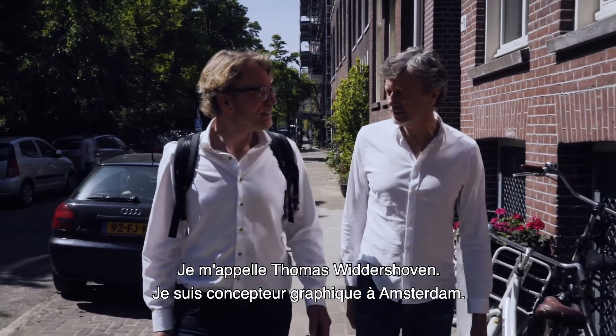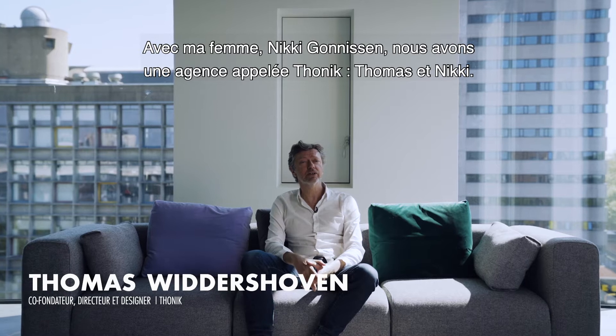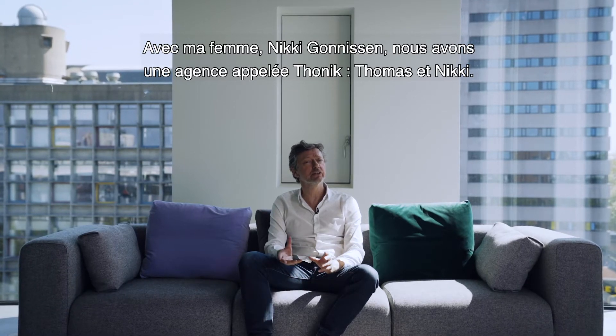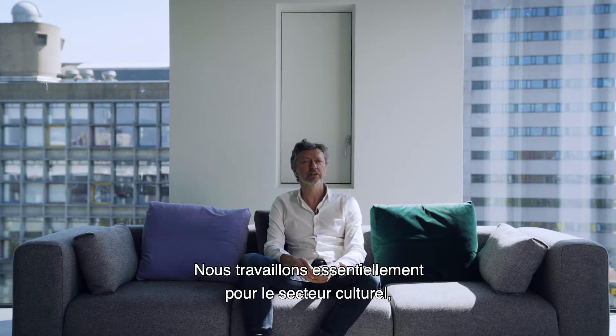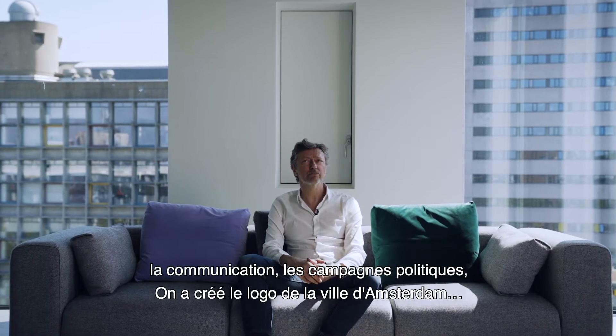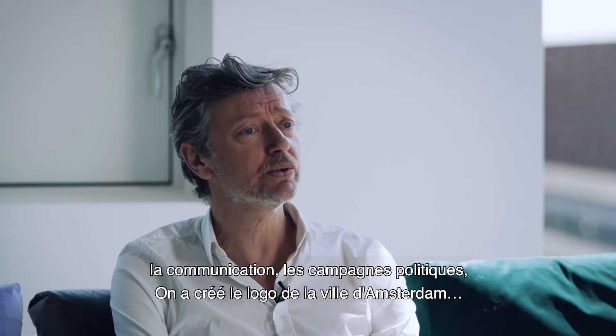I'm Thomas Widdershoven. I'm a graphic designer in Amsterdam. Together with my wife, Nikki Gonnesen, we have a studio called Ton Nick — Thomas and Nikki. And we do graphic design, mostly for the cultural sector, campaigns, political campaigns. And the city of Amsterdam — we did the logo for them as well.